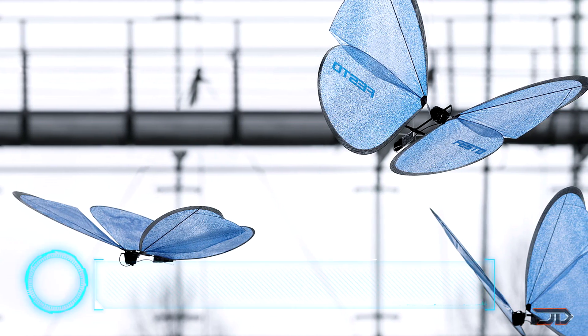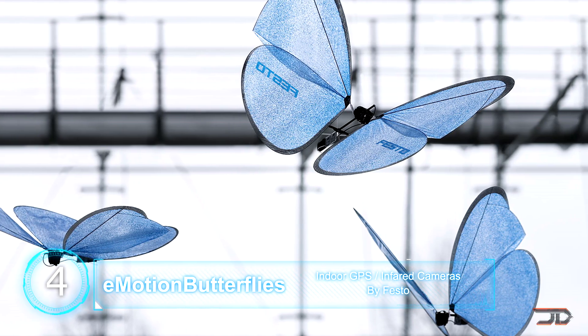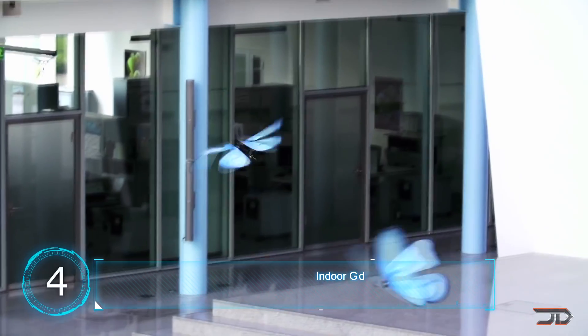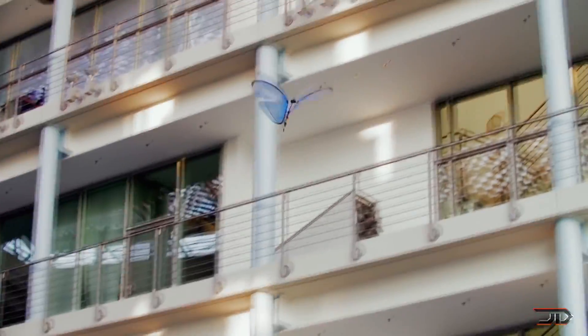At number four, the Emotion Butterfly. Festo is known for building all sorts of animal robots, including the impressive Bionic Ant, which I covered in a different video. But another impressive robot is the Emotion Butterfly. The robots use infrared cameras and a GPS system to transmit data and position to a central computer, which can then coordinate multiple butterflies and create a complex surveillance system.